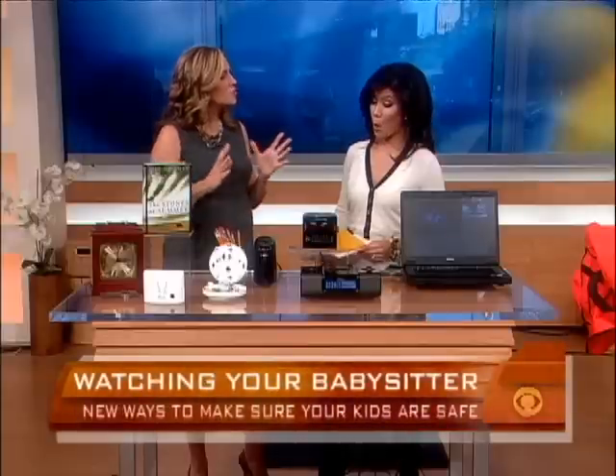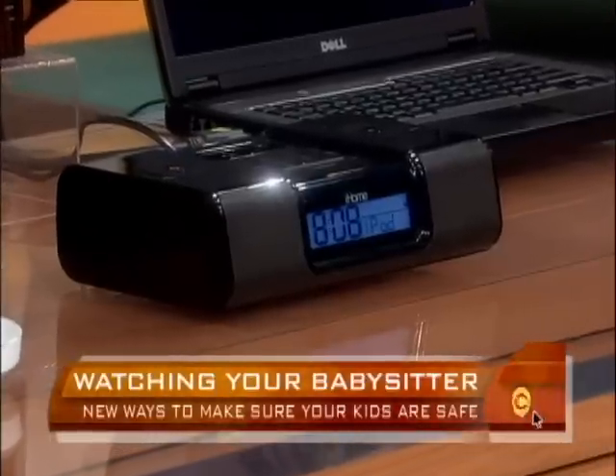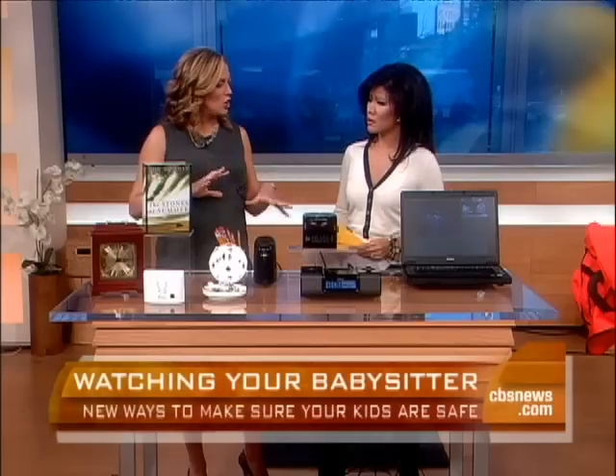How expensive are these? If you're going top of the line it can be pricey — anywhere from about $400, and the docking station is $629. That's top of the line. If you want something cheaper, you can find something for about $100, but if you want these really cool disguised ones, it's going to cost you.